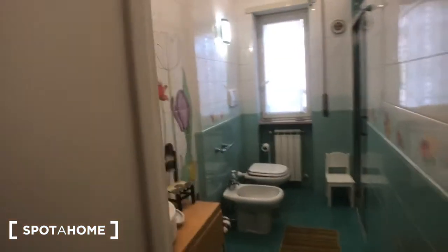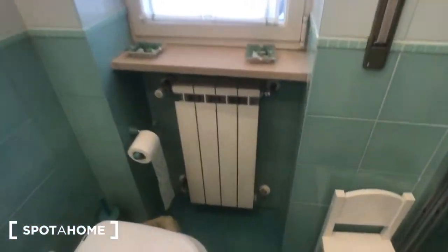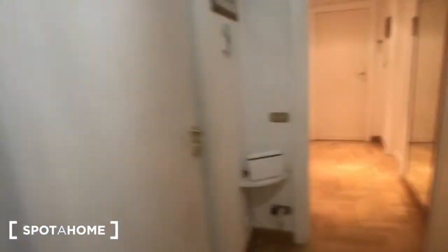Here you can find some storage, and the private bathroom is right here. There's a sink with a mirror on the wall, two shelvings, and this piece of furniture. Then you have a bidet, a toilet, a radiator, and a window with the same view as the kitchen. And there is a big shower right here.